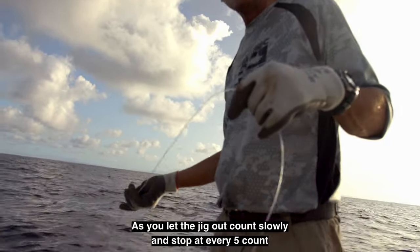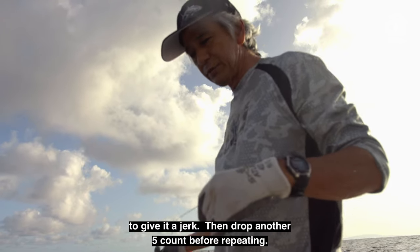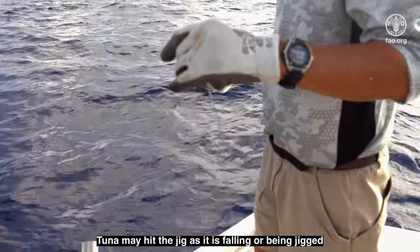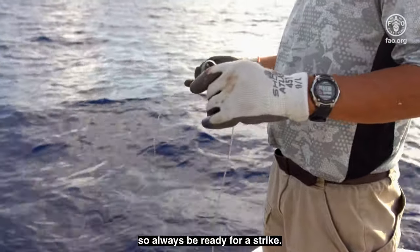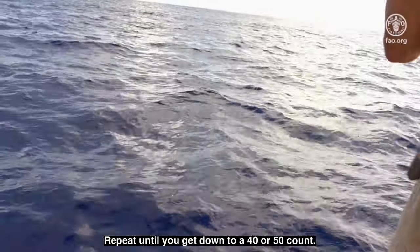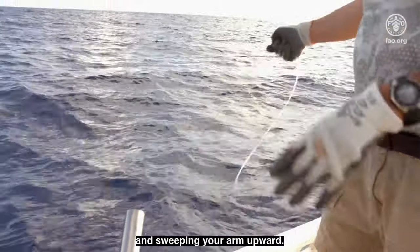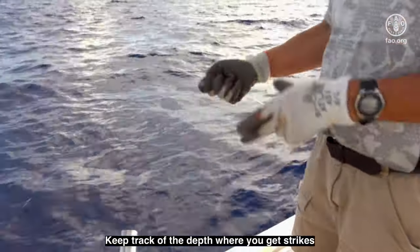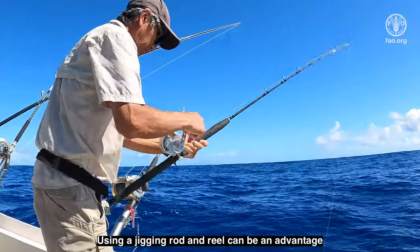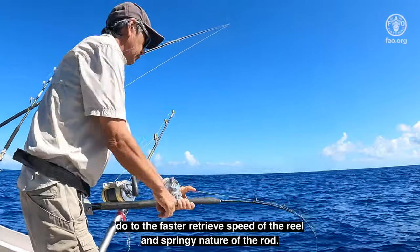As you let the jig out, count slowly and stop at every five count to give it a jerk. Then drop another five count before repeating. Tuna may hit the jig as it is falling or being jigged, so always be ready for a strike. Repeat until you get down to a 40 or 50 count. Now begin to retrieve your jig by gripping the line and sweeping your arm upward. Keep track of the depth you get strikes and concentrate on those depths when you drop your gear. Using a jigging rod and reel can be an advantage due to the faster retrieve speed of the reel and springy nature of the rod.